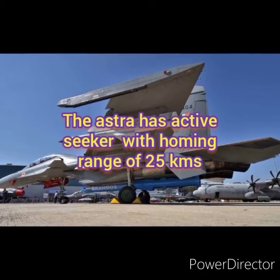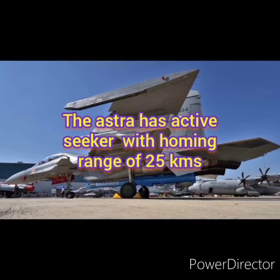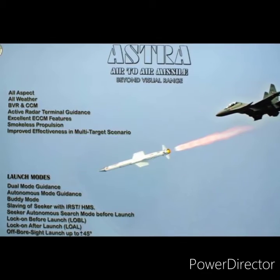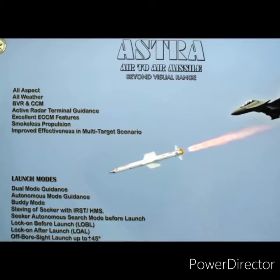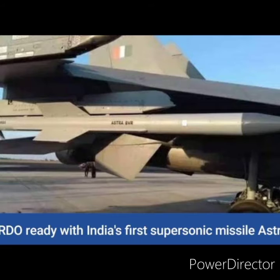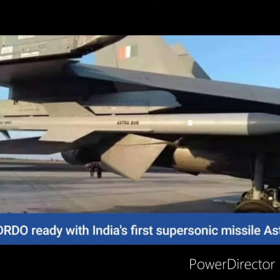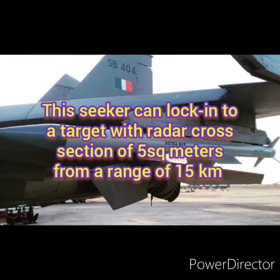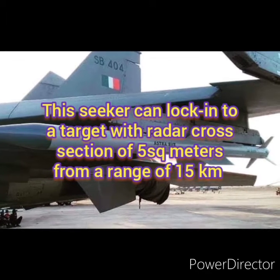The Astra has an active seeker with a homing range of 25 km. This seeker can lock onto a target with a radar cross section of 5 square meters from a range of 15 km.